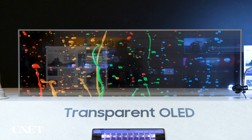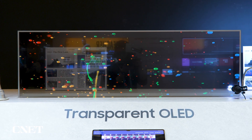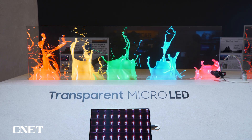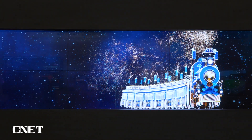Transparent OLED has been around for a while. From this demonstration, it's a little bit dimmer than transparent micro-LED. So micro-LED has the advantage of being not only brighter but also having better transparency — you can actually see through it a little more.